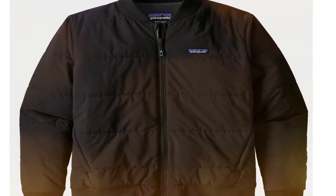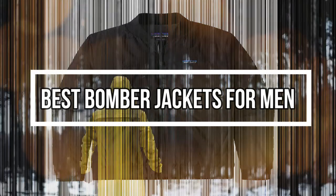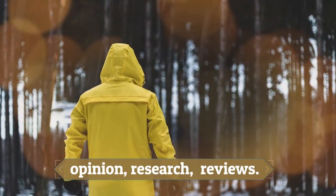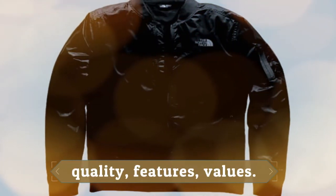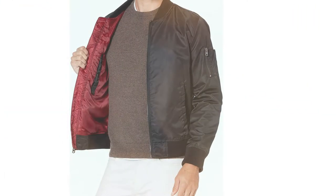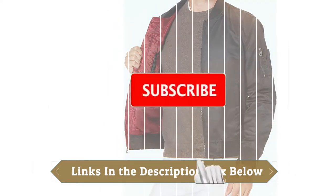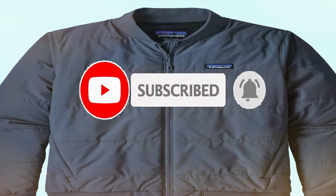Hey guys! In this video, we will look at the top 10 best bomber jackets for men available on the market today. We made this list based on our own opinion, research, and customer reviews. We've considered their quality, features, and values when narrowing down the best choices possible. If you want more information and updated pricing on the products mentioned, check the links in the description box below. So, here are the top 10 bomber jackets for men.